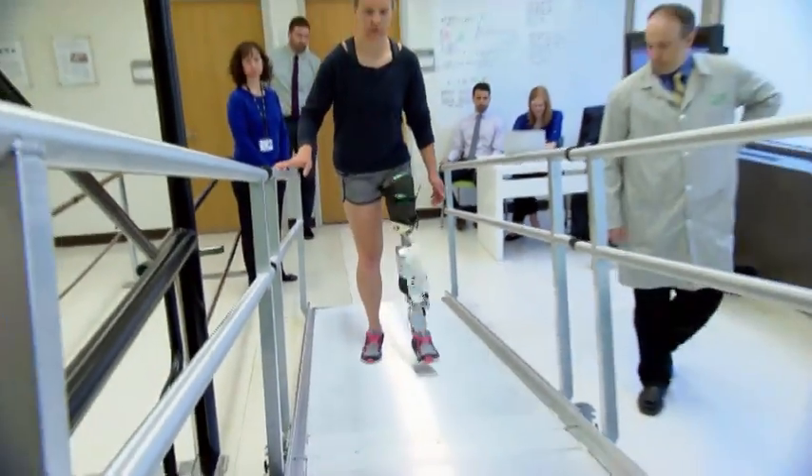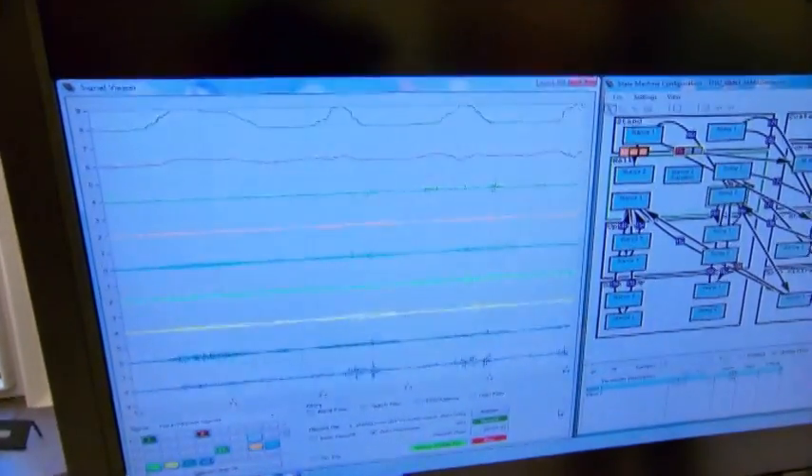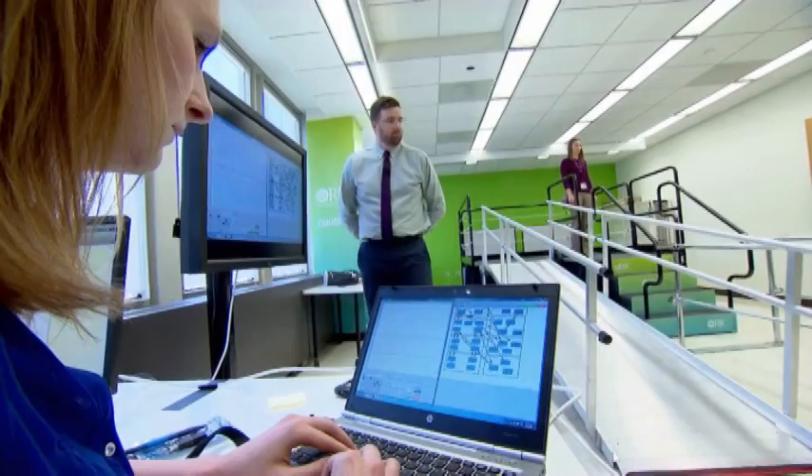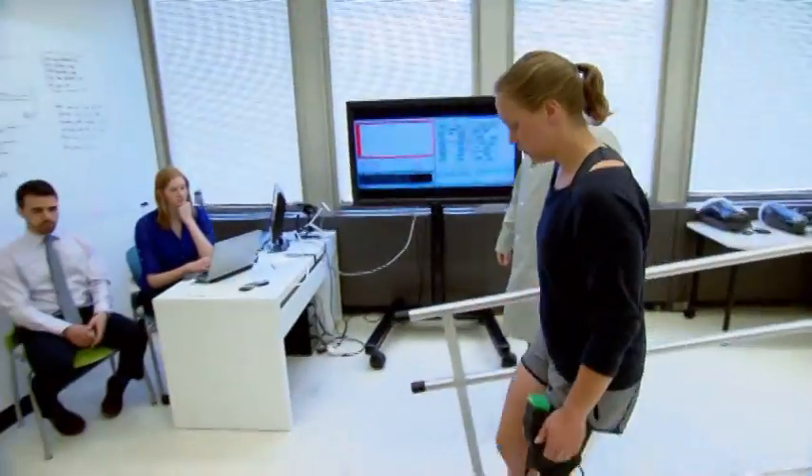This motorized leg harnesses electrical signals generated by their upper leg muscles. These signals are known as EMG. We pick them up with tiny antennas called electrodes. When the electrodes touch the skin, you can detect the EMG signals. We pick those signals up and decode them. These signals help tell the leg how to move.